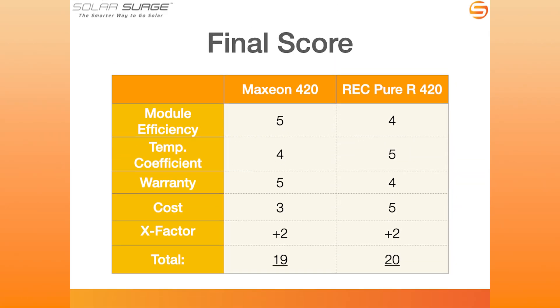If we total it up: I'm giving Maxion 5 out of 5 for module efficiency, 4 out of 5 for temperature coefficient, 5 out of 5 for the warranty, 3 out of 5 for cost, plus 2 X-factor points for a total of 19 points. For the REC Alpha Pure R: 4 out of 5 for module efficiency, 5 out of 5 for temperature coefficient — again, best I've ever seen on a solar module — 4 out of 5 for the warranty since it's 25 years versus Maxion's 40 years, 5 out of 5 on cost as the most cost-competitive premium solar panel option, and plus 2 X-factor points for design flexibility and interoperability, for a total score of 20 points.